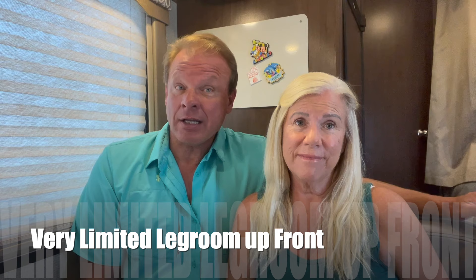Up front in the driver's seats, even with the seats all the way back, it's very cramped — kind of like a coach seat in a plane. The seats don't move back very far, so your legs get very tired by the end of the day because you can't really stretch out, especially if you're six-foot-two. Even at 5'5", it feels a little crowded and cramped.